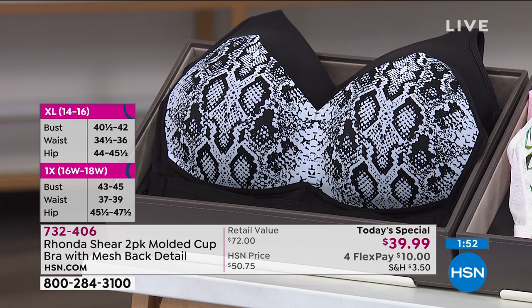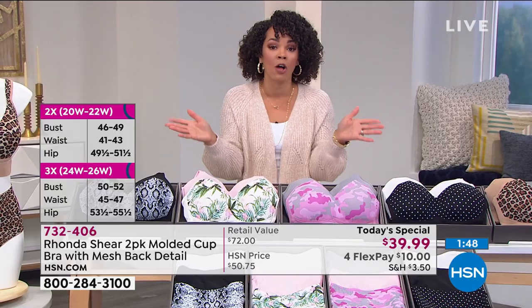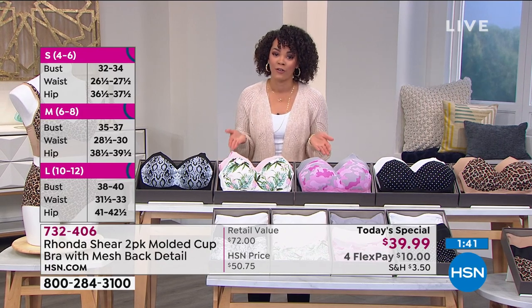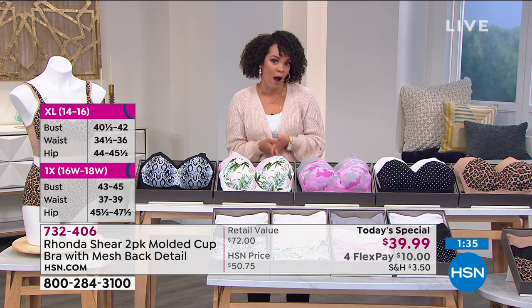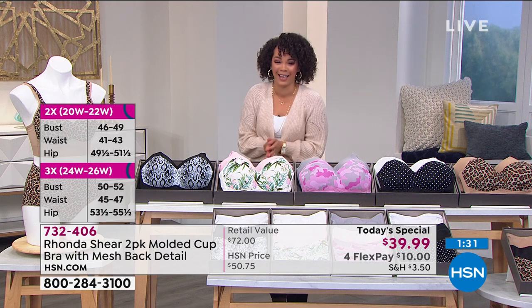Use that four-flex — everyone has the opportunity to use that on any debit or credit card. $10 is what you pay now, we'll ship it to you, and you'll get it in time for Valentine's Day. If you have your HSN credit card, this is only $8 paid over five months in interest-free payments. What a wonderful way to pay — the price of your coffee, Rhonda, to get two beautiful bras home.